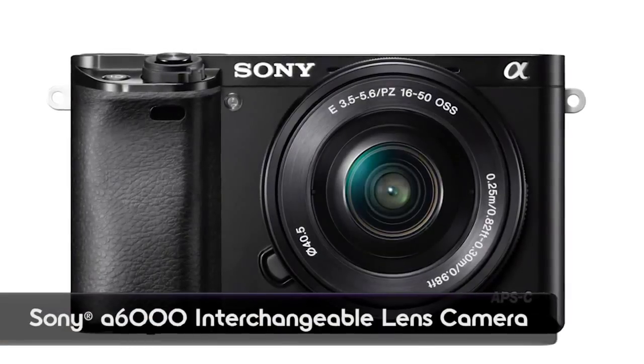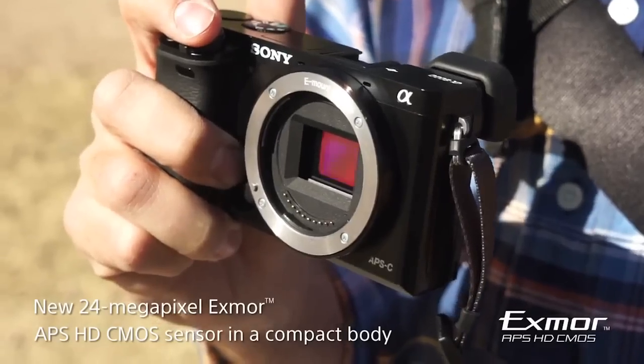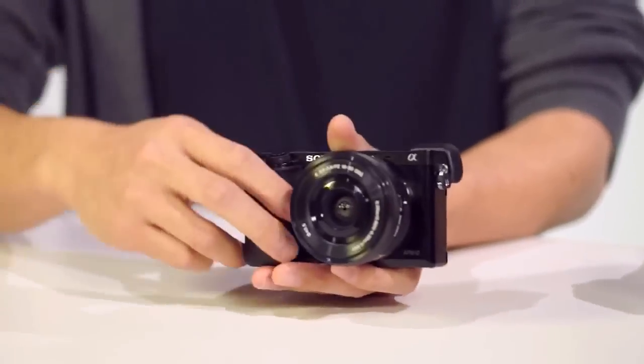The Alpha 6000 is the direct successor to the NEX-6. It features a brand new image sensor — just like the NEX-6, it's an APS-C size sensor, but we're upping from 16 megapixels to 24 megapixels. The processor is the BIONZ X, borrowed from the Alpha 7, and it's about two times as fast as the predecessor BIONZ processor.